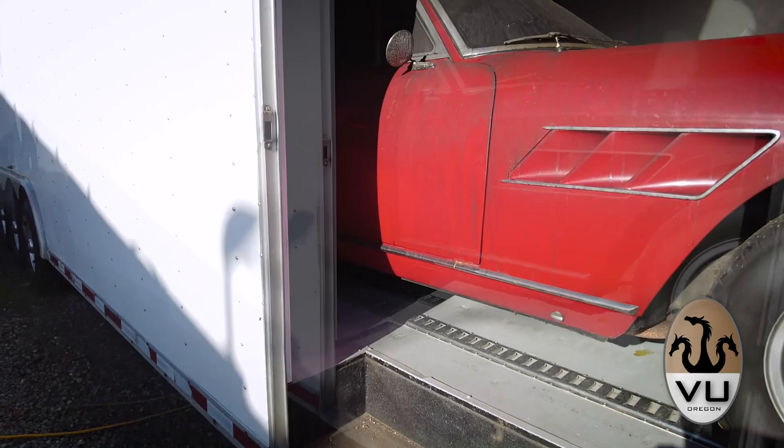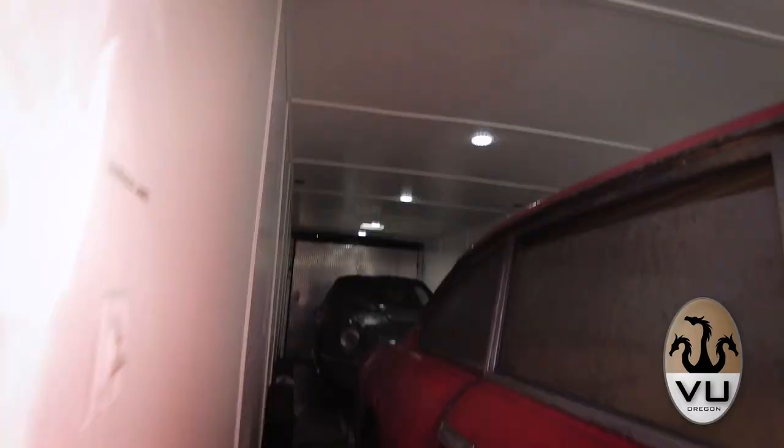The next step is to go over and have a look at them in the trailer first, then get them unloaded and outside so you can have a better look at them and get a feel for where we're starting on these two. All right, we're out here with the trailer where the two cars are kept. We're going to pull them out and start dealing with them — the sun is shining. There's the 330. Let's get some lights on in here.